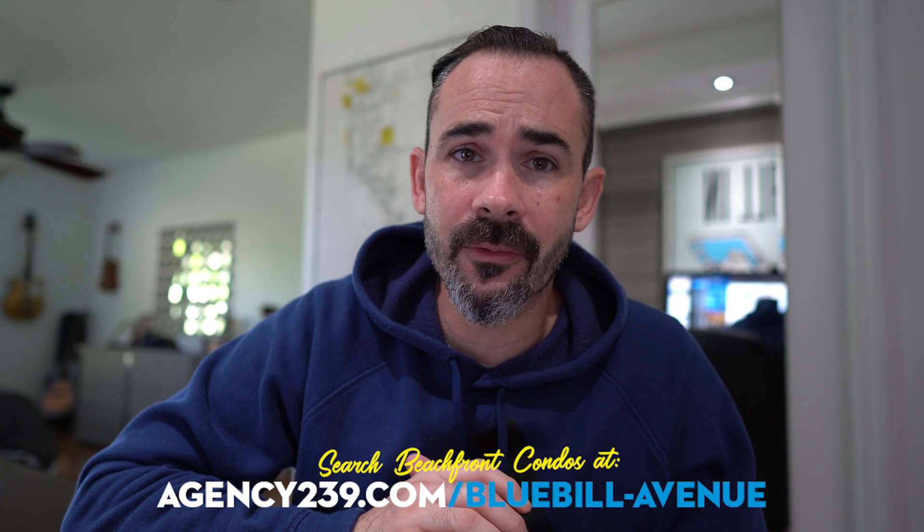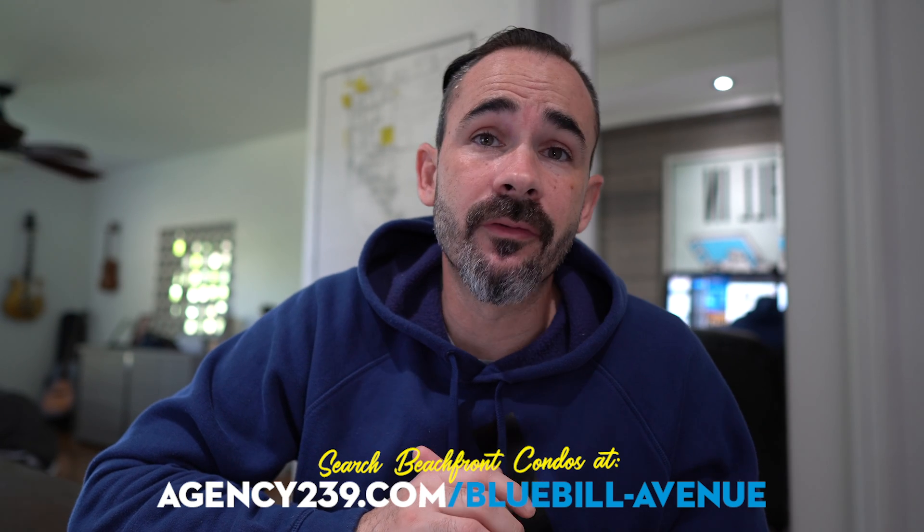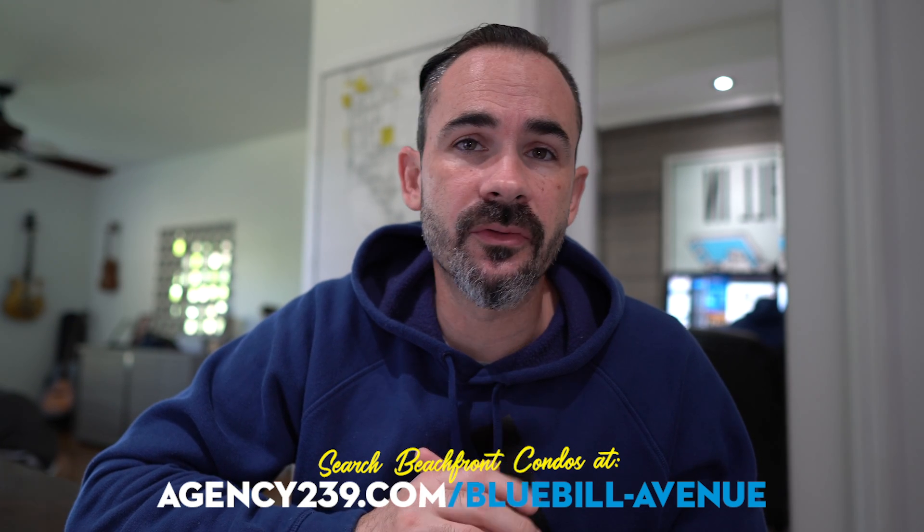Moving on to our featured community — one of my favorites — we have Vanderbilt Towers, which is right alongside Delnor-Wiggins Beach. If you're not familiar with it, we have a YouTube video showcasing that beach. It's my favorite beach; I live nearby and whenever I go to the beach, that is my beach of choice. Vanderbilt Towers offers condos as low as the $200s for a one-bedroom, and it's walking distance from the beach — a great value with boat slips and great golf access.